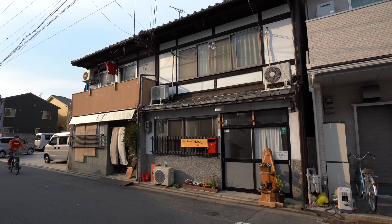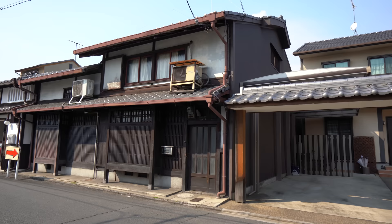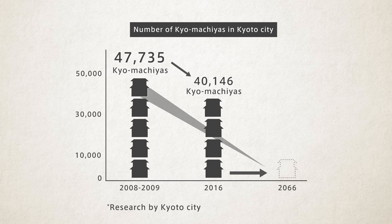While a new Kyomachiya can be built from scratch, due to time, money, and skill restraints, it is rarely done. As a result, their numbers are decreasing at a worrying rate — roughly two or three Kyomachiyas are being demolished each day. With the current stock of around 40,000, that means by 2050 there'll be very few left. Preserving as many as possible is a very big mission.